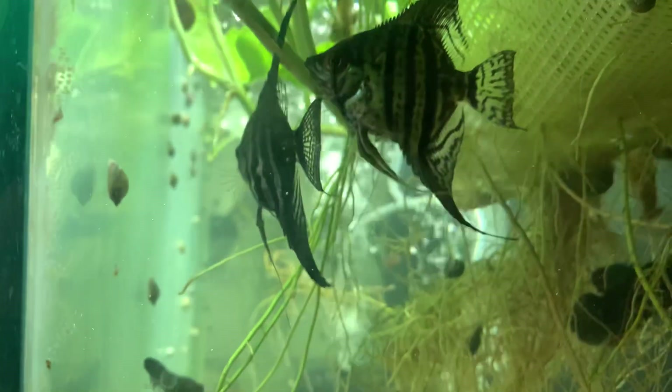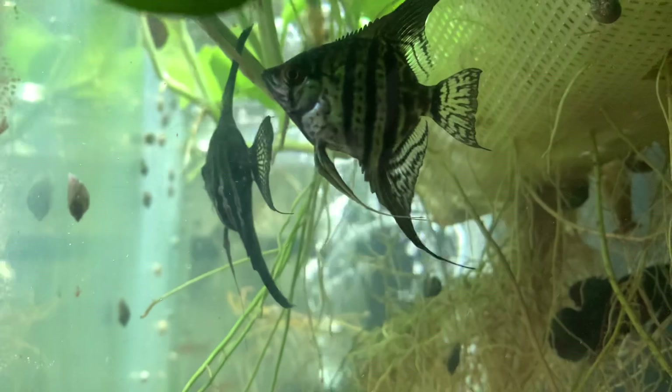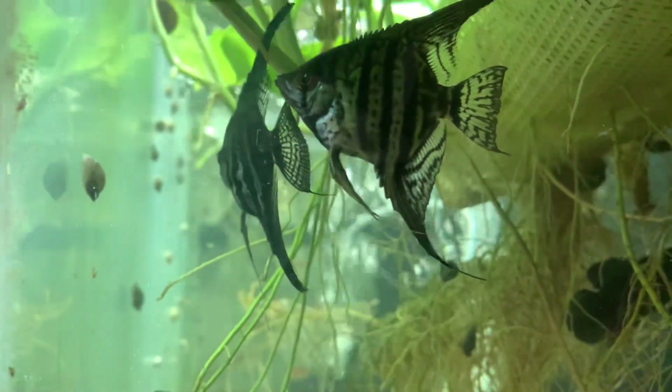Here are some of my zebra lace angelfish. I got 10 of them, growing them out to become breeders.